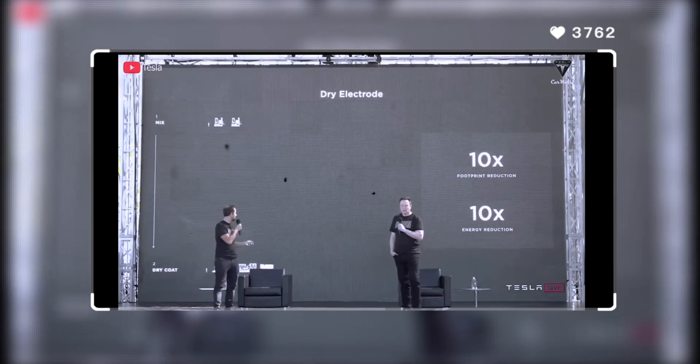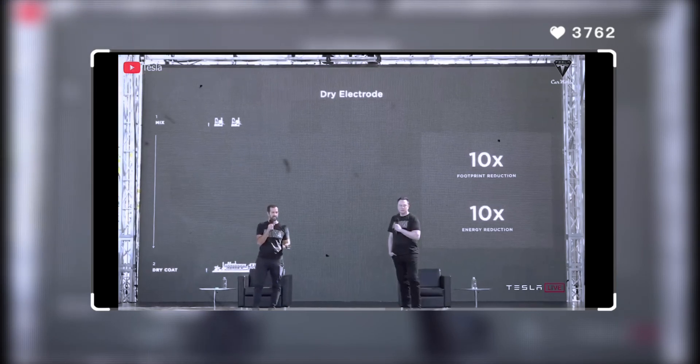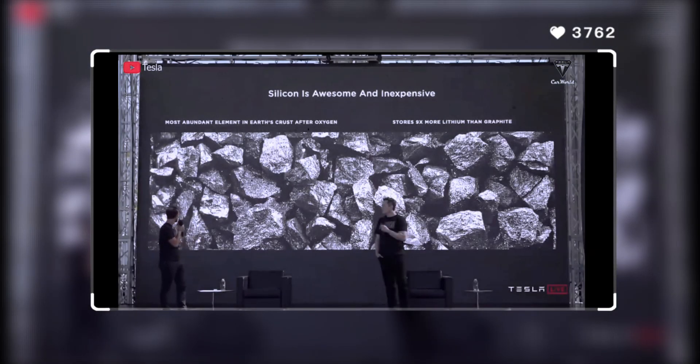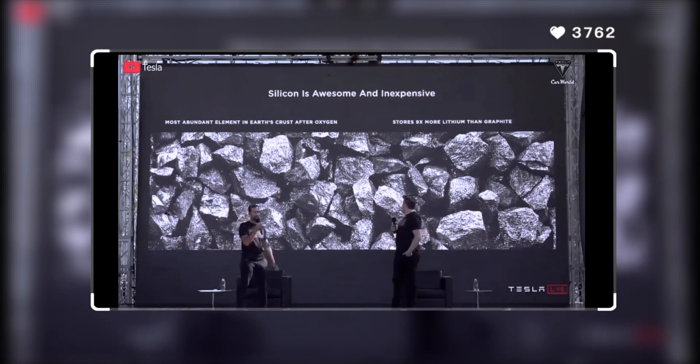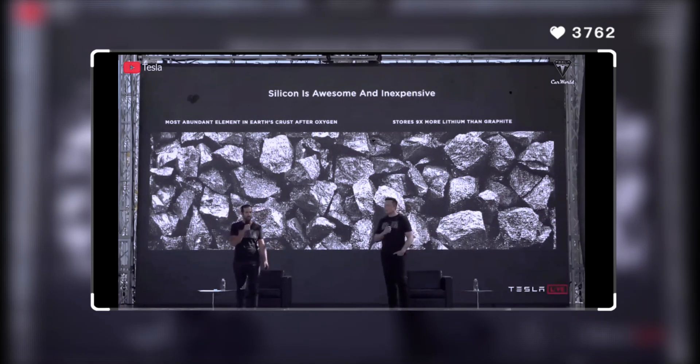You can see the motivation: a 10 times reduction in footprint, a 10 times reduction in energy, and a massive reduction in investment. Silicon is the most abundant element in the Earth's crust after oxygen, and it happens to store 9 times more lithium than graphite, which is the typical anode material in lithium-ion batteries today.